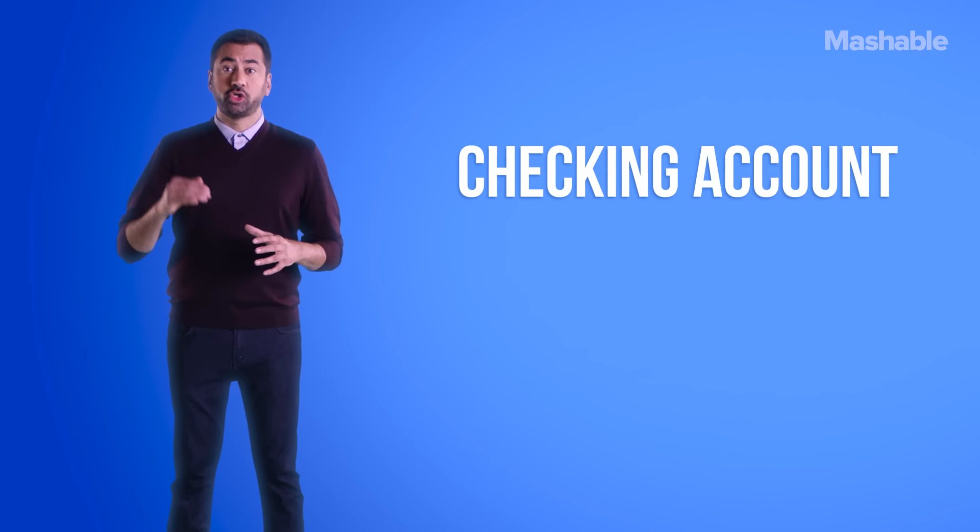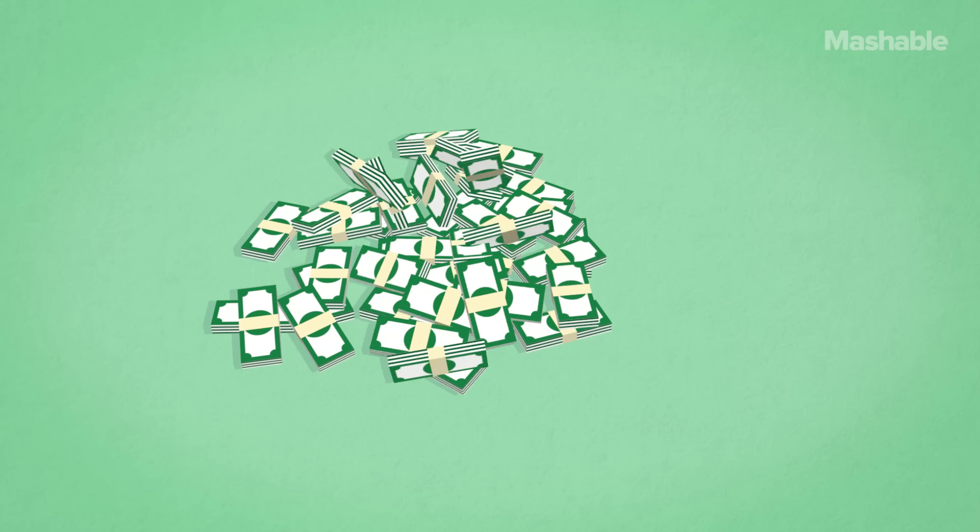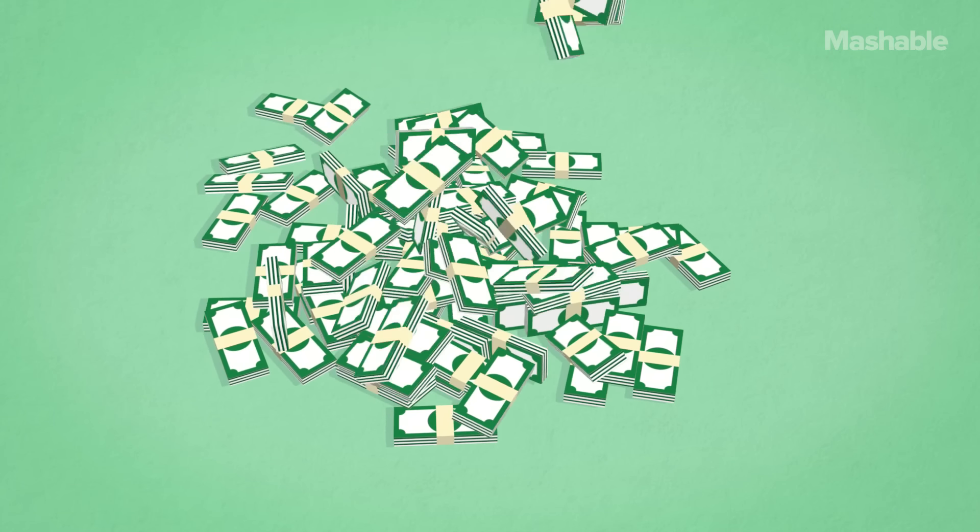A checking account is where you put your money if you need easy access to it. You get a checkbook and a debit card so you can make withdrawals. Checking accounts place comparatively fewer limitations on deposits or withdrawals, so the balance likely ebbs and flows with your expenses and income. Because of this turnover rate, however, the balance in your checking account does not earn interest, making it an ineffective savings vehicle, but a highly effective transactional one.